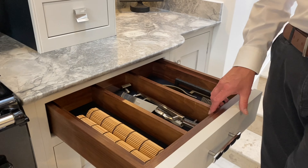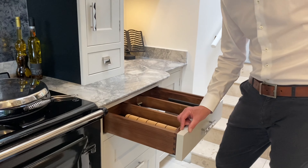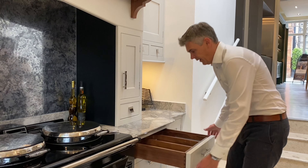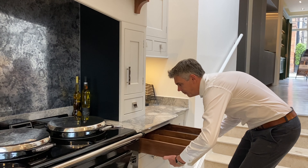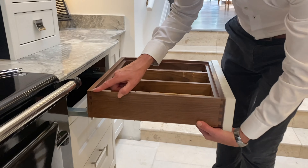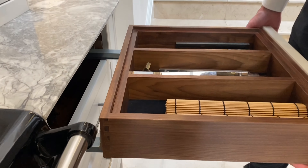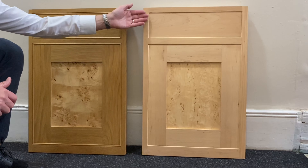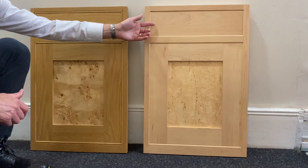Drawer boxes will generally have the kitchen front — again in this case 30mm thick — and dovetailed. We don't want to cut corners, so we dovetail both the front of the drawer box and also the back of the drawer box, which sometimes isn't seen.